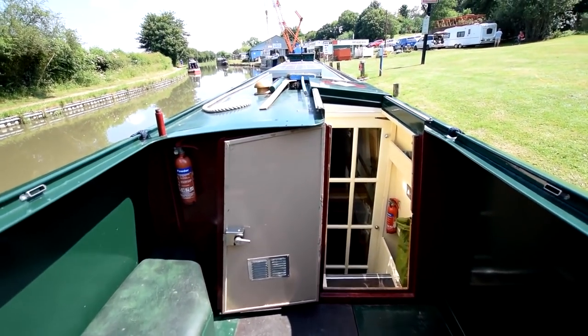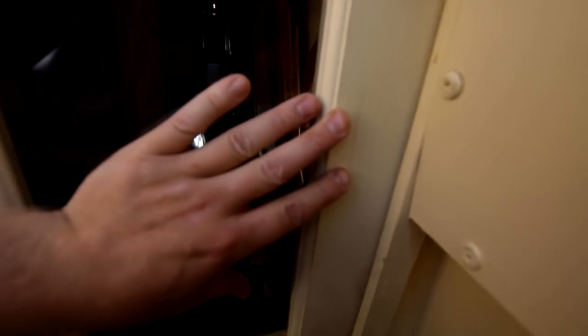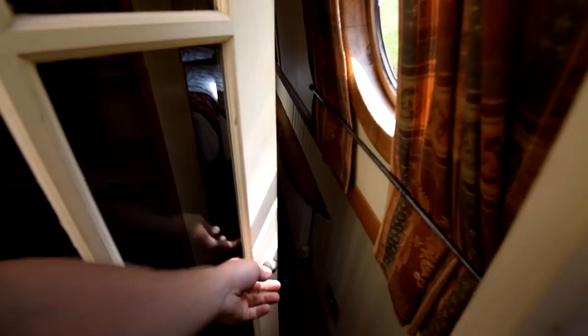It's a nice boat to handle — it dries well and the bow thruster is obviously useful. There's a nice glazed back door as well, which makes it a bit lighter in the stern.